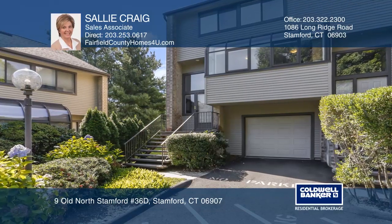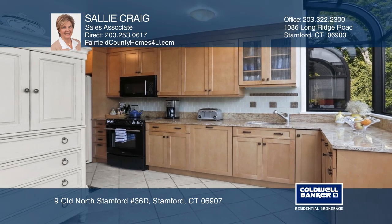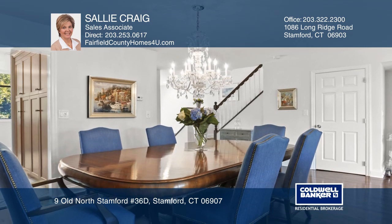This special townhouse is tucked away inside the Chesterfield complex and offers a country setting in the middle of downtown Stanford. Many windows let in natural light and tree-filled views.